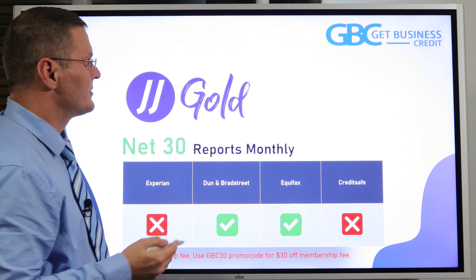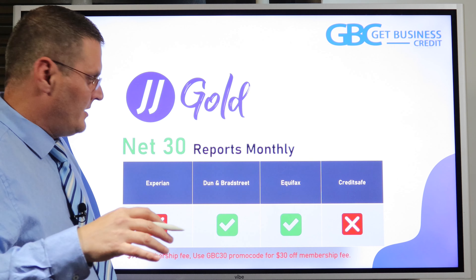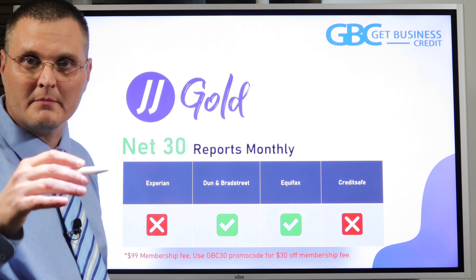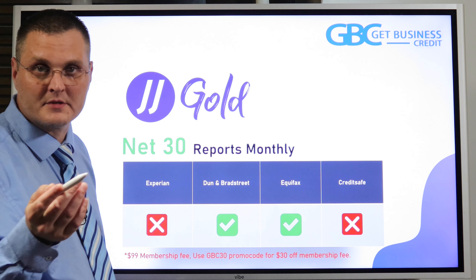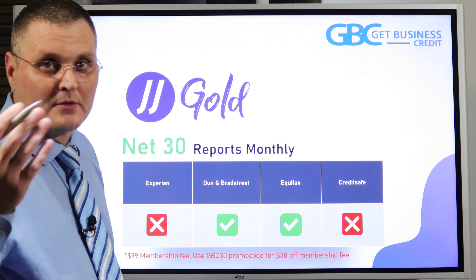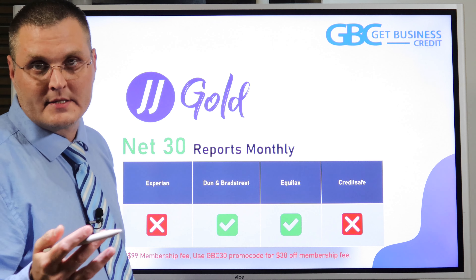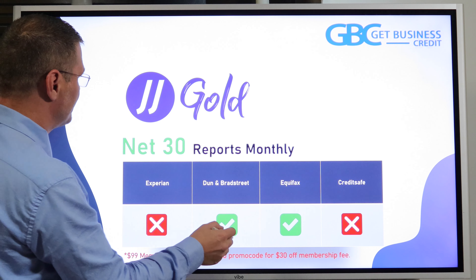Next is JJ Gold, one of those starter vendors. I spoke with one of their executives and they offered that if you use my code GBC30, you'll get $30 off the membership fee. It's normally $99 to set up your membership — a one-time fee — so it'll come out to about $70. They give you anywhere from $600 to $2,000 depending on how old your business is. They report to Dun & Bradstreet and Equifax monthly, and it takes about 45 to 60 days to start reporting. Equifax gets reported quicker than Dun & Bradstreet.